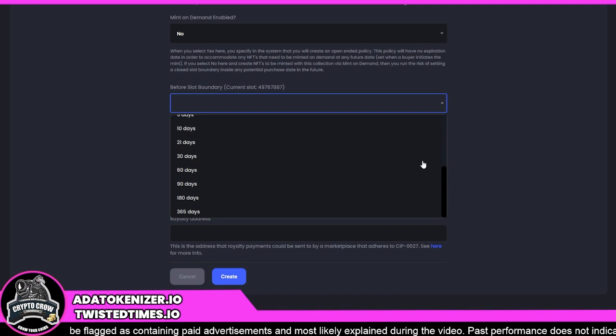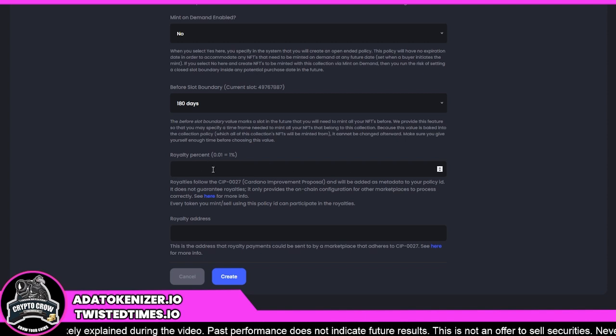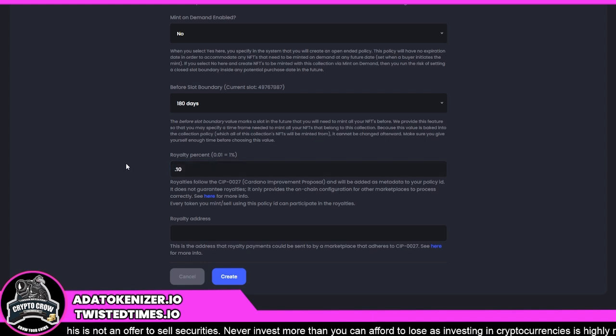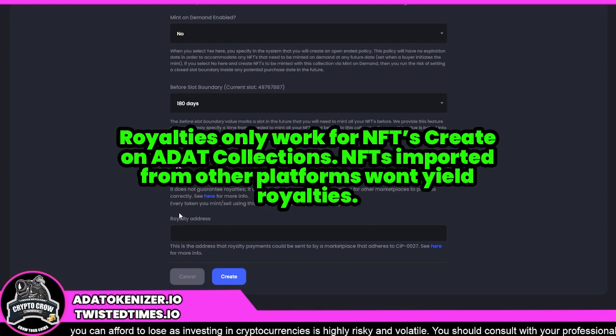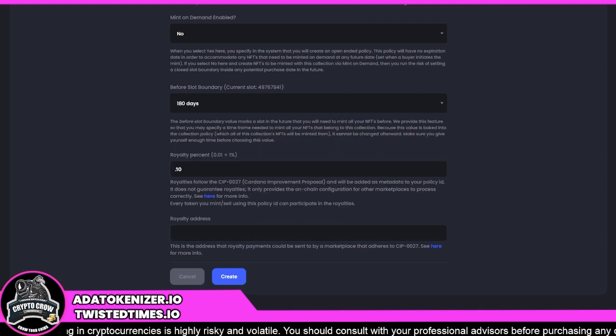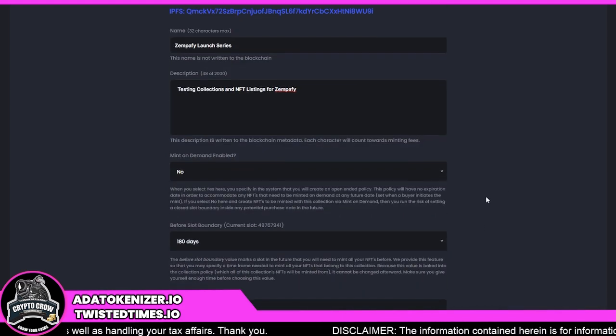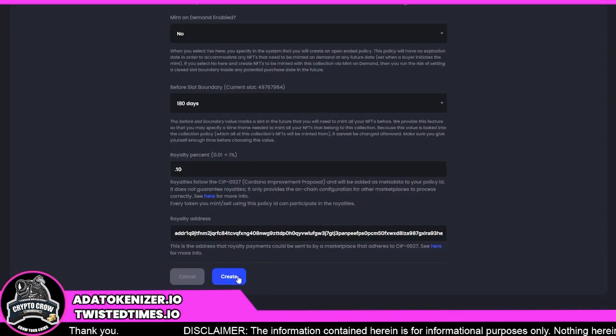Not having to incur all fees up front is going to be a really big deal. For 'Before Slot Boundary' I'll pick 180 days. For Royalty Percentage, this is where you pick how much royalty you want out of NFTs in this collection — I prefer 10%, so I'm entering 0.10. Down here is your Royalty Address — this is where you put in your wallet address, paste it in, and all royalties associated with this collection will go to that address. Then we hit Create.